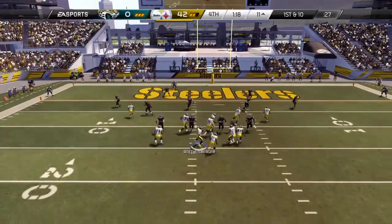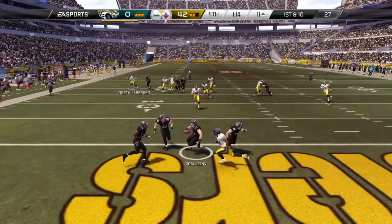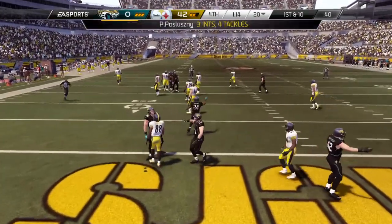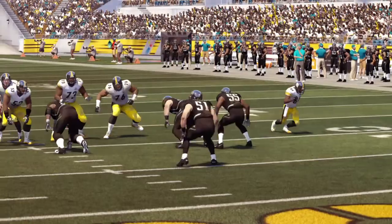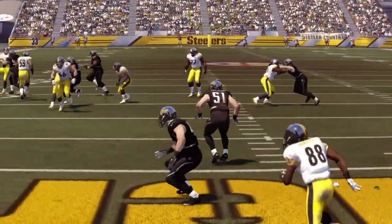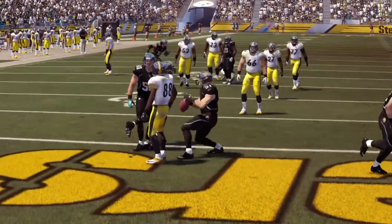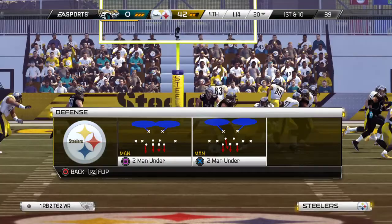They come to the line of scrimmage, first down. Escaping the pressure — intercepted. That'll be a touchback, and the ball will be placed at the 20. Most NFL linebackers are borderline good enough to be a running back, and they've got the hands of defensive backs. Here's a good case — what a fine catch on the interception by the linebacker.